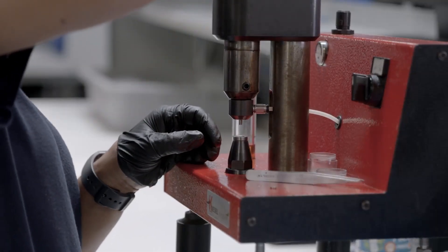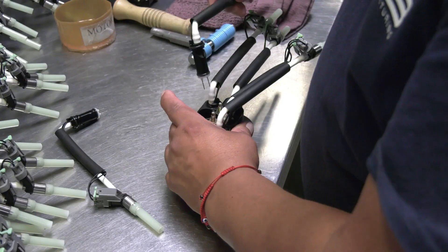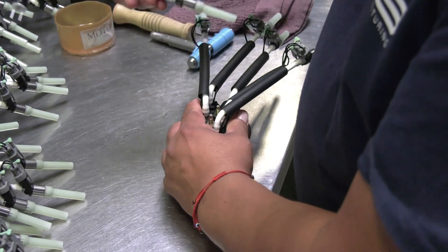With their proven 15-step process, you can be confident every part meets or exceeds the original equipment specifications with consistent fit, form, and function.